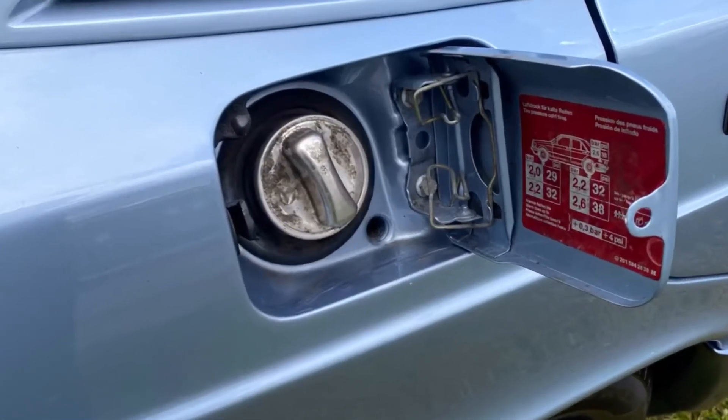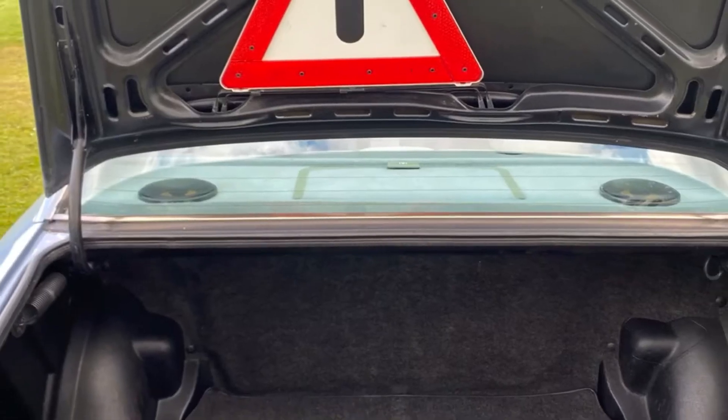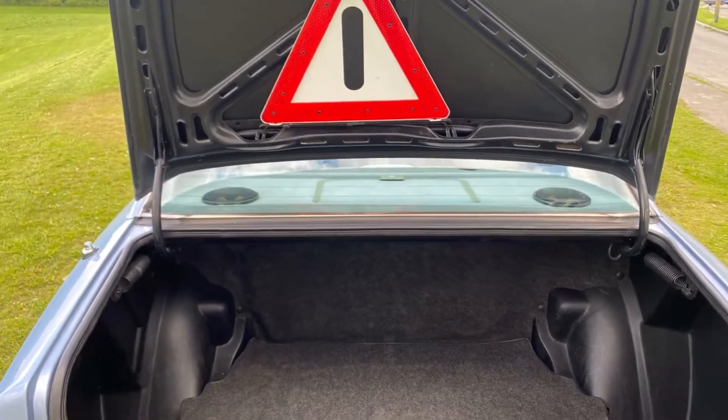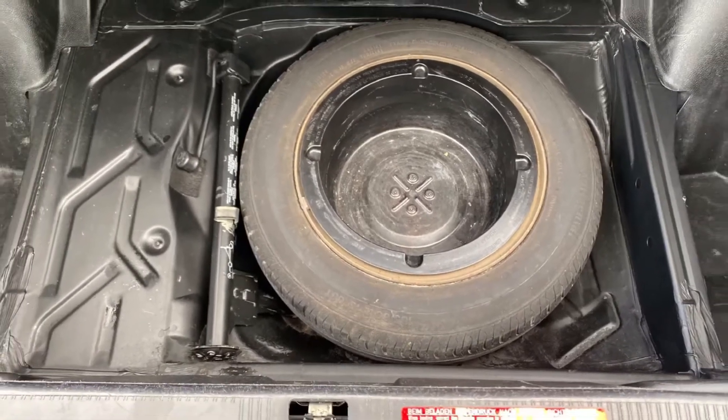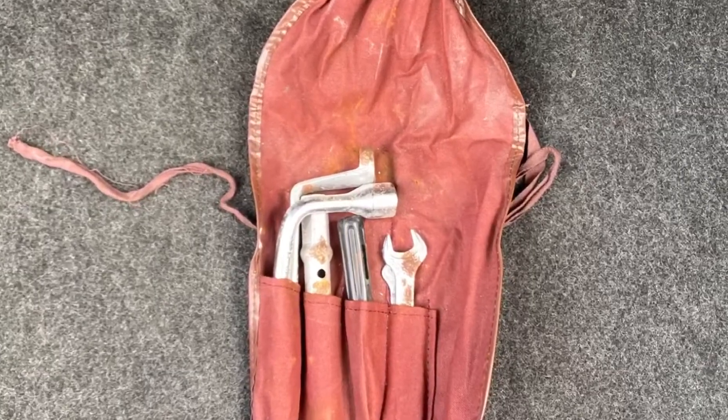Check this out as well — spotless. Moving into the boot, everything's here as it left the factory: warning triangle, spotless mat, full size spare wheel and jack, and a full tool kit.